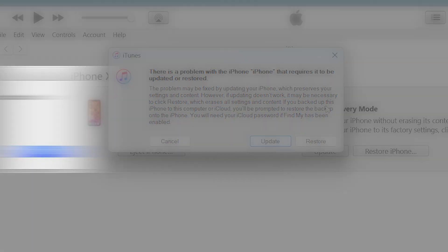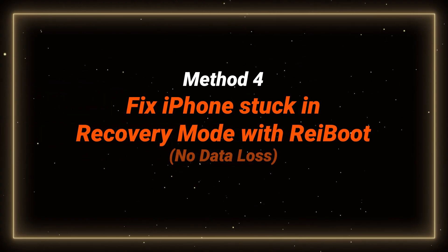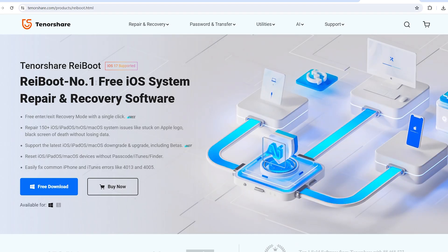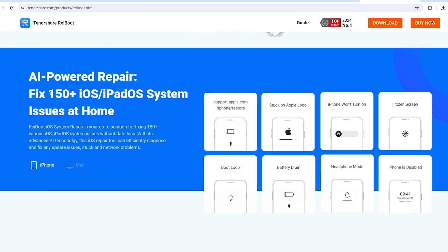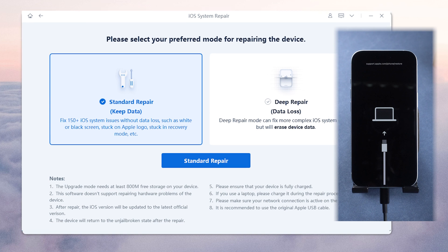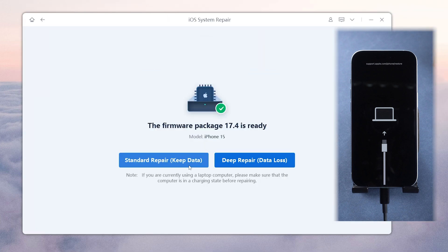If iTunes prompts you with an error or does not detect your phone, you can also use ReiBoot to do a system repair on your phone. Method 4: fix iPhones stuck in recovery mode with ReiBoot. Not only can it enter and exit recovery mode instantly, but ReiBoot can also resolve over 150 iOS issues. Just use the system repair here — simply click on the green start button, choose standard repair to avoid data loss, and follow the on-screen instructions to go through the process.